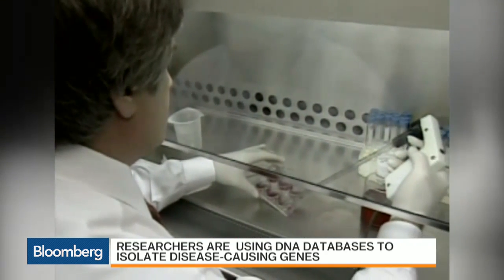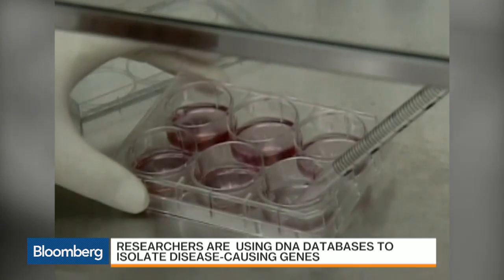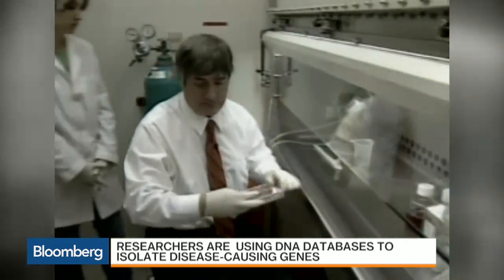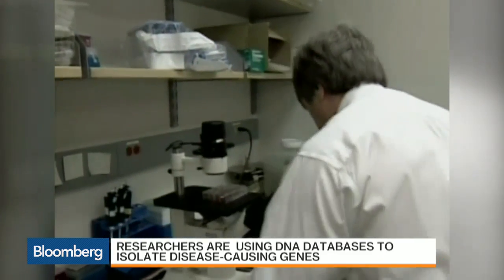The company doing this is called Claritas Genomics — clarity is the idea. They're up in Boston, essentially a lab partnered with Boston Children's. It's a for-profit venture with a company called Thermo Fisher that does a lot of genetic diagnosis. These are the type of hospitals that see kids who come in with very strange, hard-to-figure-out disorders.